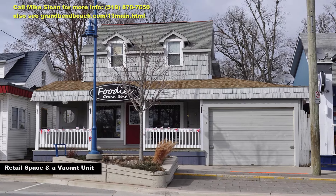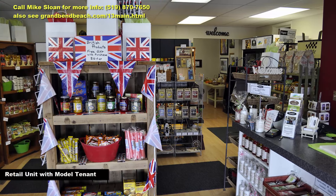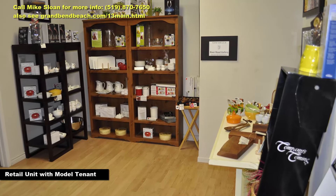On the east parcel fronting Main Street, we have a well-managed retail establishment with a small office-type kitchen area at the rear. Once again, you'll be getting a happy, model tenant with this unit — but also a sizable space that in the future could be connected to the neighboring commercial kitchen to create a full restaurant.